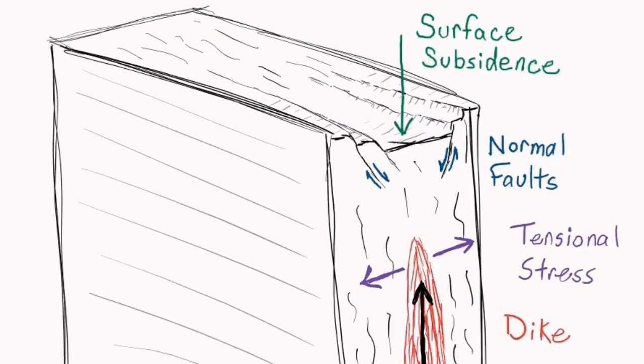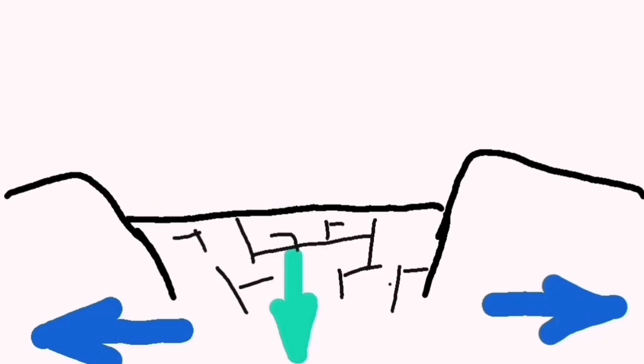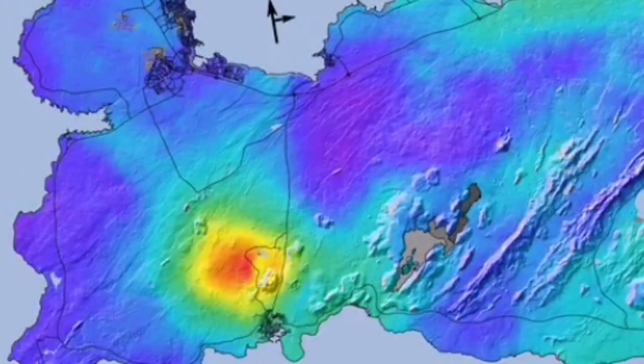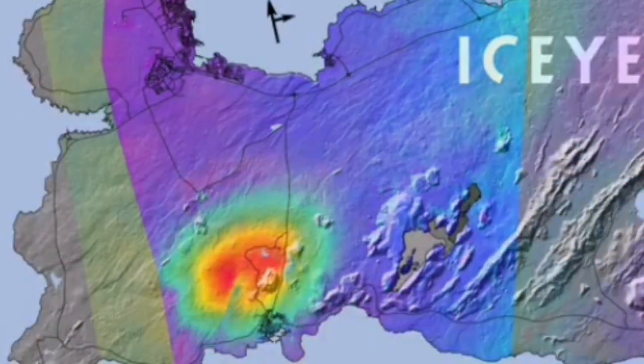We had evidence of magma rising from within the gaps as a sill. It was almost 500 meters below the surface, and we were observing this through geophysical data as it came up and spread, and again spreading.